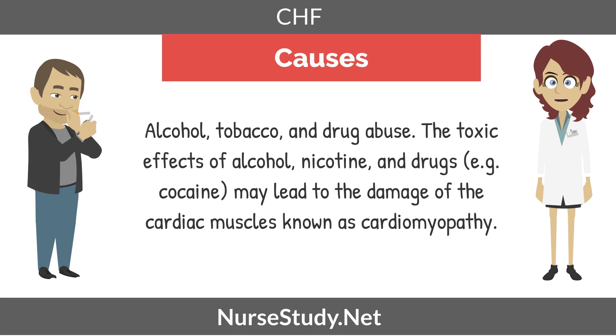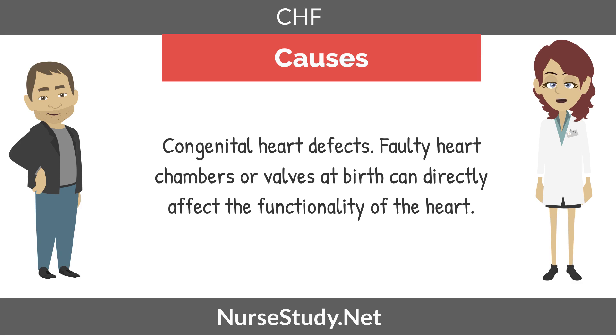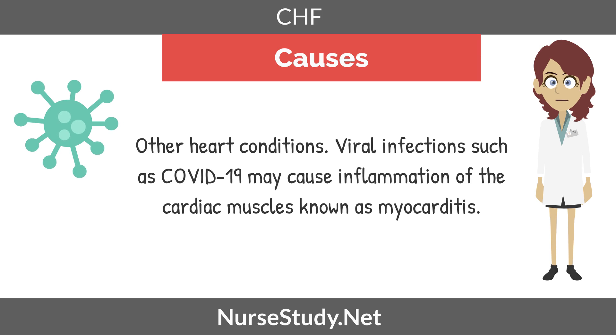Other causes include alcohol, tobacco, and drug abuse. The toxic effects of alcohol, nicotine, and drugs such as cocaine may lead to damage of the cardiac muscles, known as cardiomyopathy. Congenital heart defects — faulty heart chambers or valves at birth — can directly affect the functionality of the heart. Other heart conditions and viral infections such as COVID-19 may cause inflammation of cardiac muscles, known as myocarditis.